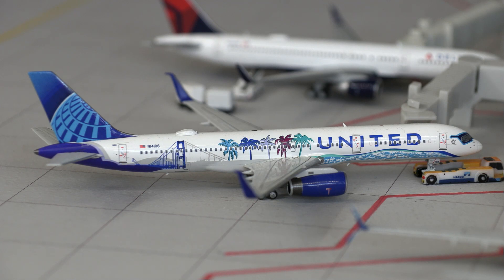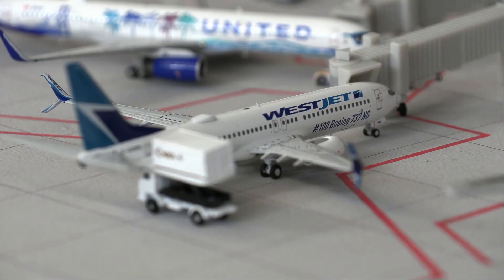Pushing back out of the gate we have a United 757-200, this is in the Her Art Here livery and will be departing for a flight out to Denver, Colorado. Next up we have the WestJet Boeing 737-800, this is in the 100th 737 NG livery and will be doing a departure flight out to Calgary.